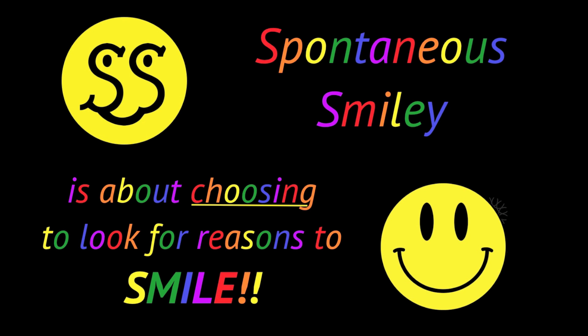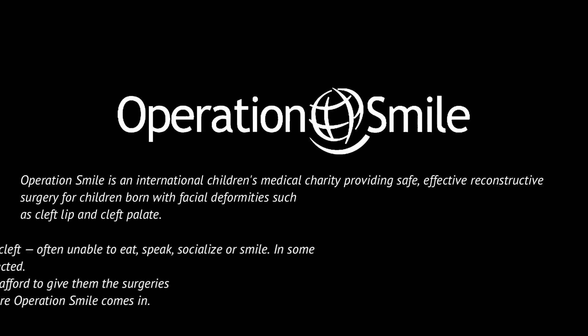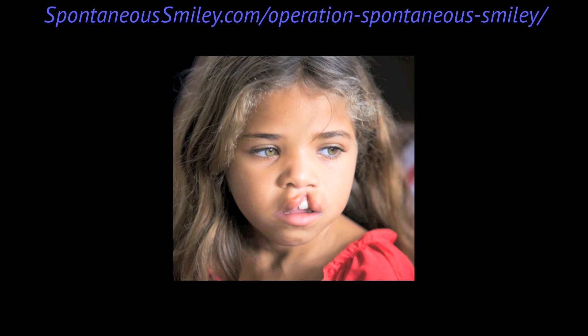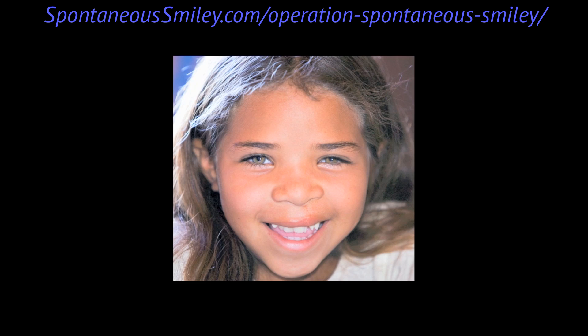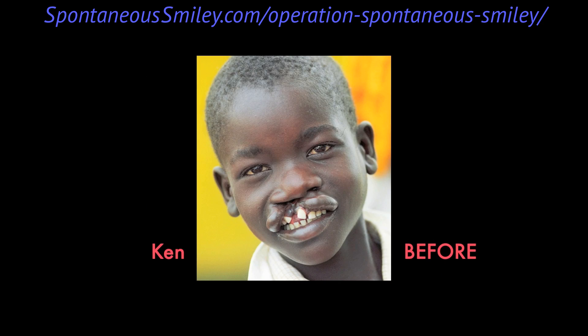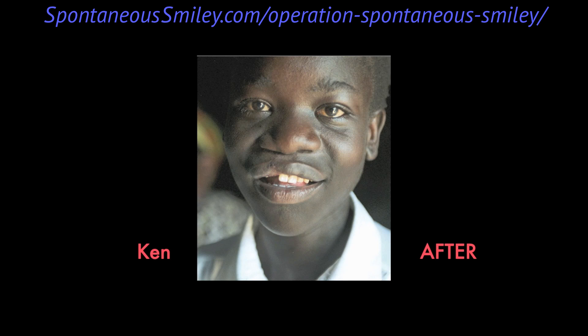After all, choosing to be happy is what Spontaneous Smiley is all about. I'm equally proud that the Spontaneous Smiley community has joined me in raising funds for the children of Operation Smile. In 2009, SpontaneousSmiley.com partnered with Operation Smile, which gives free surgeries to kids with facial deformities — cleft lips, cleft palates. You upload a smiley to our website and we donate a dollar. So far we've paid for 25 kids to get life-changing surgery. And in March I'll be on an airplane to Paraguay as a volunteer on a medical mission. If you'd like to help, just go to SpontaneousSmiley.com and click on the Operation Smile tab.